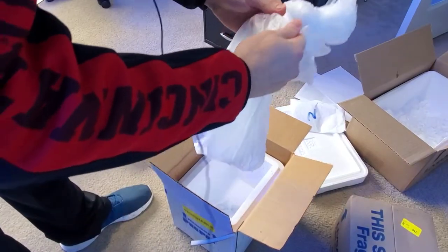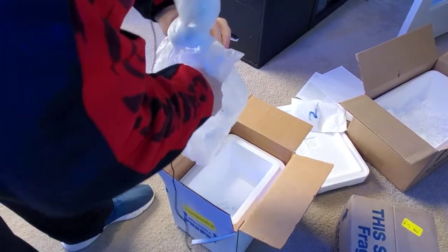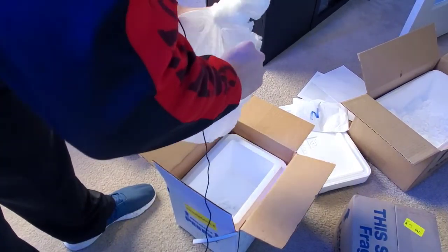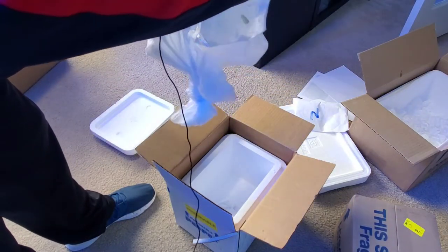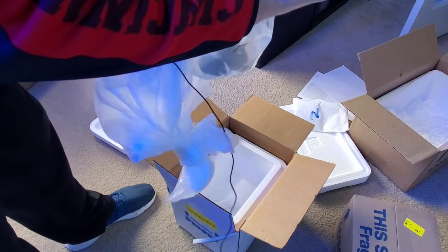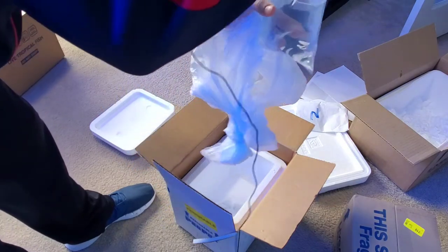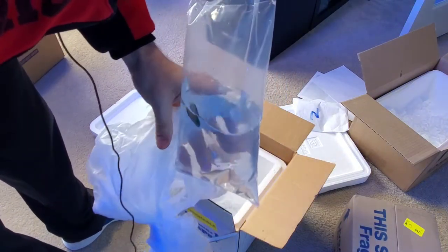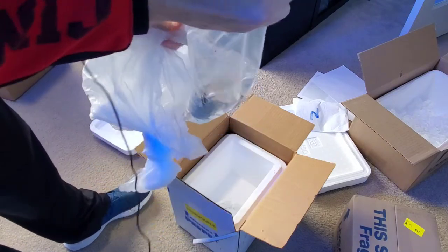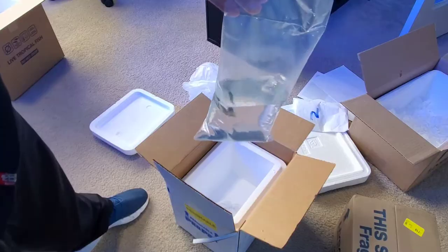I have no idea what's in this one. I hope this isn't the Midas blenny. It is... which blenny are you? The Harptail blenny. He's looking pretty good, honestly. I don't know if you can see that, but he's looking pretty good. He's actually warm — that was a good job packaging this one.